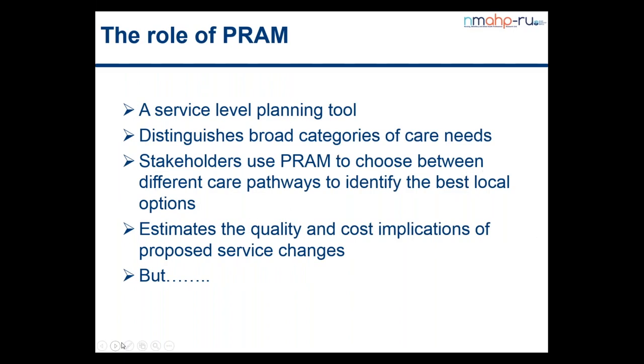So what is PRAM? It's a decision support tool that can be used to help midwives, service managers and other stakeholders to redesign their local postnatal care service. In developing PRAM we've tried to move away from a one-size-fits-all approach and we've distinguished broad categories of care needs for mothers and babies. Clinicians and managers develop various care pathways and by getting feedback on costs and quality implications of their choices, they can make trade-offs until they've developed the best option for their local area.